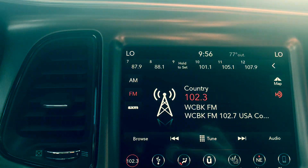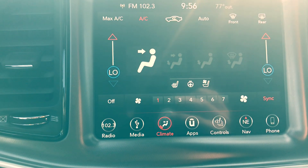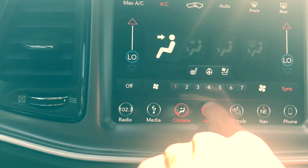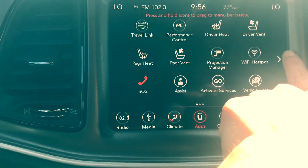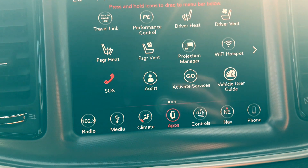Alright, you have your touchscreen — you've got your radio, satellite radio. You go to your climate here. You've got heated and ventilated seats, and you've got a heated steering wheel as well. Have all your apps on here, which is really fun. You also have a Wi-Fi hotspot, so if you have kids, that comes in handy.